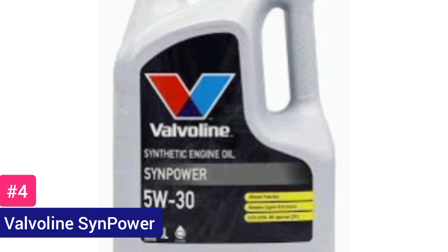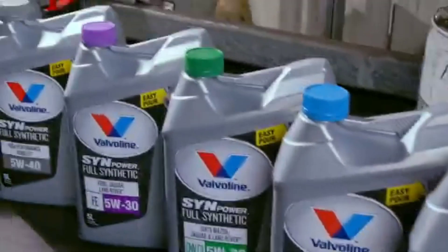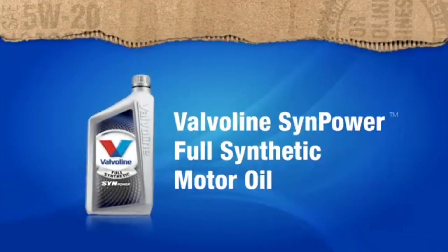Valvoline SynPower. The Valvoline SynPower offers a commendable synthetic motor oil option, boasting enhanced protection and performance for modern engines. With its advanced formula, SynPower ensures optimal engine cleanliness, effectively preventing deposits and sludge buildup, thus extending engine life.